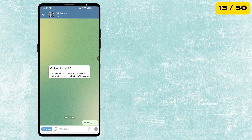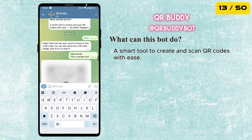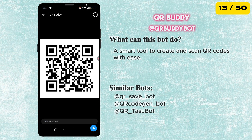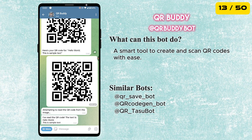Next is the QR Buddy bot. It can instantly create QR codes for any text or links. And not just that, it can also scan QR codes directly from images you send. A super handy tool to have right inside Telegram.